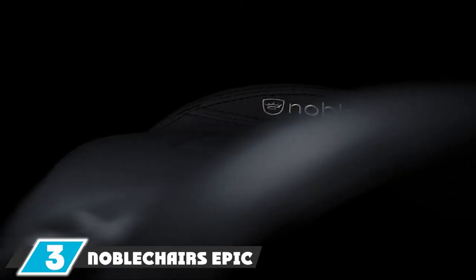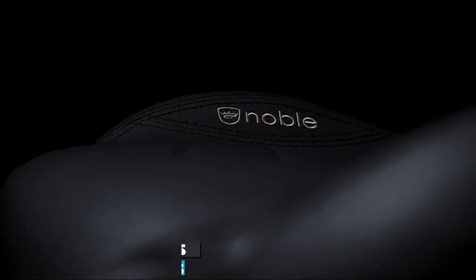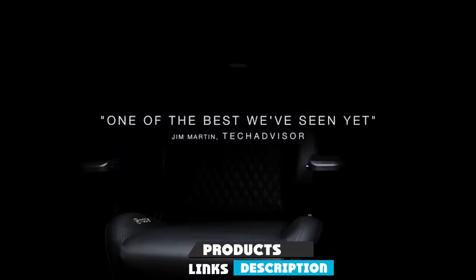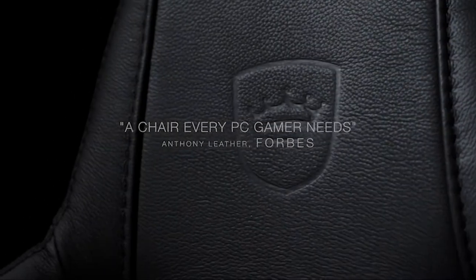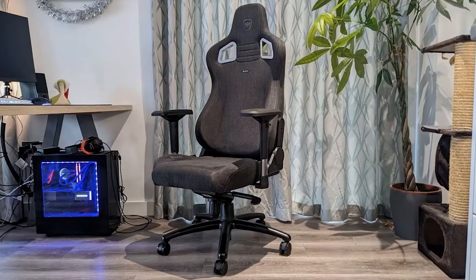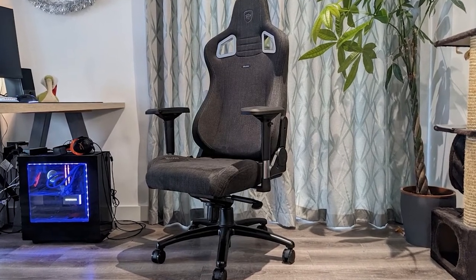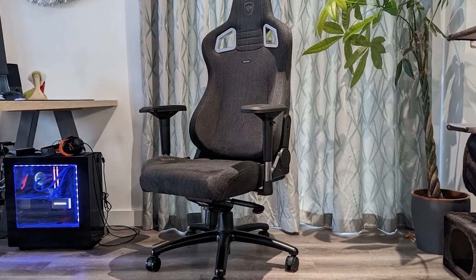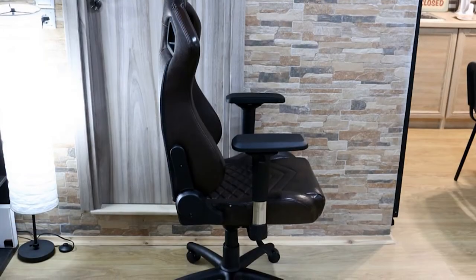The number three position is held by the Noble Chairs Epic gaming chair. If you're looking for a comfortable throne to lead your army to battle, the Epic from Noble Chairs tops any best gaming chair list. Built in Germany, it emphasizes performance and luxury across three tiers: regular PU leather, real leather, and extra-soft Nappa leather of the kind found in German cars. Its logo and colors are not overstated, so it wouldn't look out of place in an office.